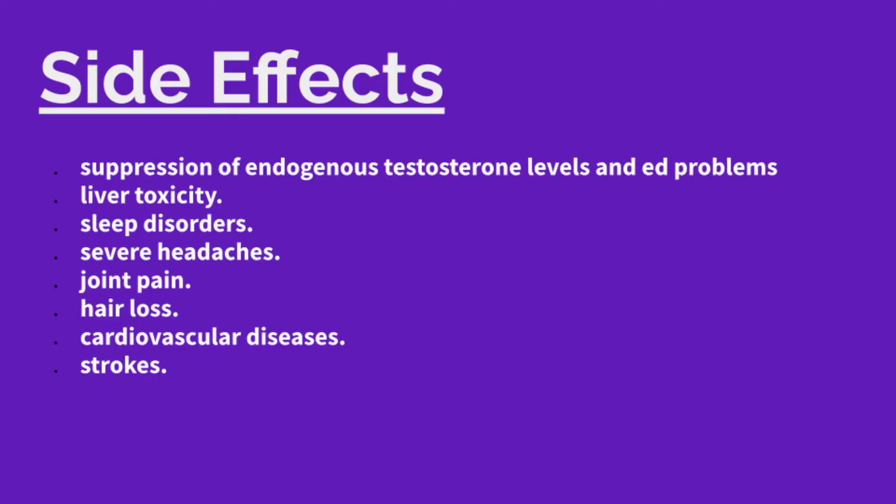They both work two different ways, and obviously putting them together is better. But if you had to choose one or the other, what it really breaks down to is how strong they are and the side effects. Ostarine will theoretically lower your testosterone because it's suppressive, and there's a list of side effects like heart disease, stroke, and possible liver damage, among other things.